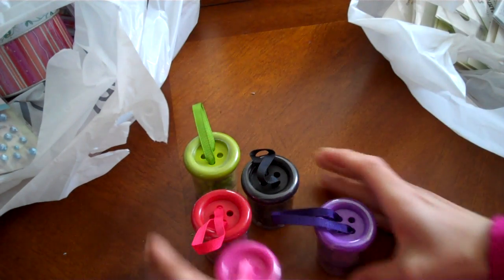I got pink, red, green, black, purple — all five colors.